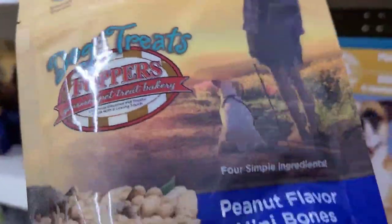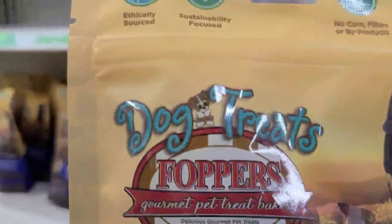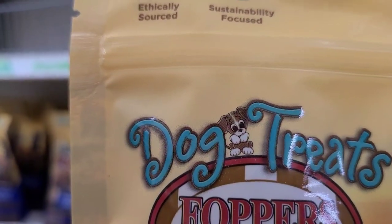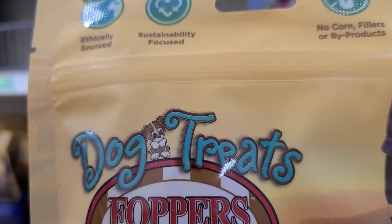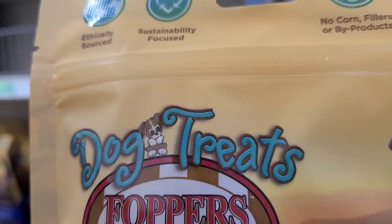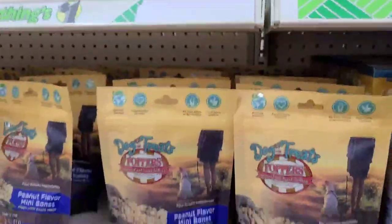These dog treat poppers - peanut flavor mini bones - ethically sour, sustainably focused, no corn fillers or byproducts, food safety certified. That's what they got here and this is new - I've never seen this before.